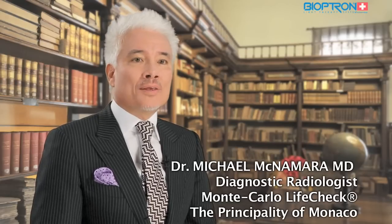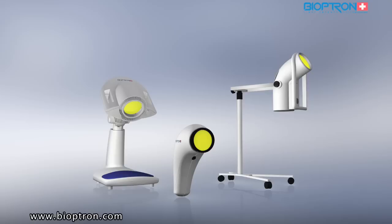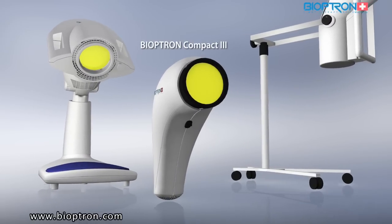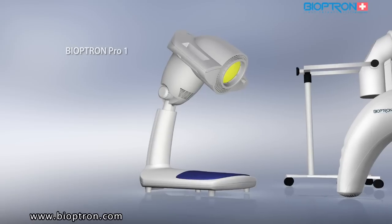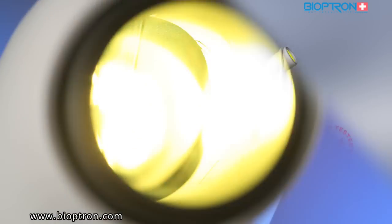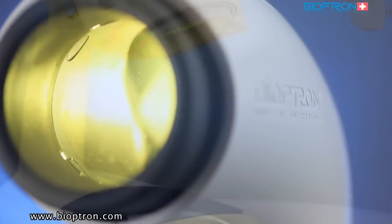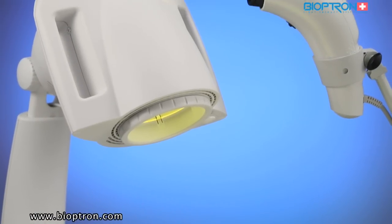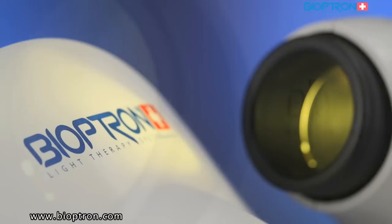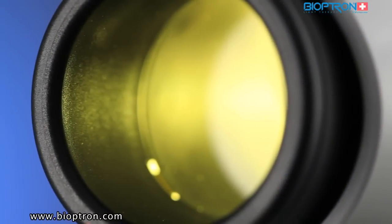Zepter has created three models of Bioptron: Bioptron Compact 3, Bioptron Pro 1, and Bioptron 2. Each of these models has the same light characteristics, meaning each is equally efficient, with a dose of light of 2.4 joules per centimeter squared per minute of treatment duration.